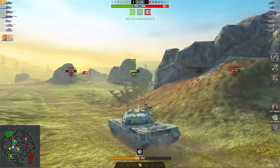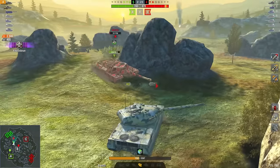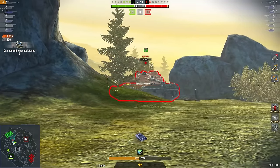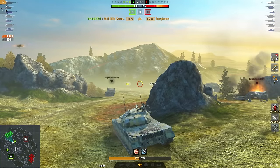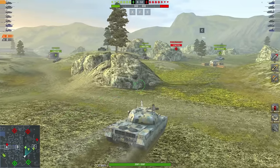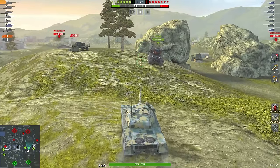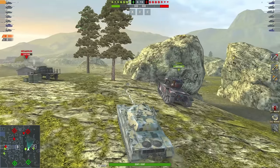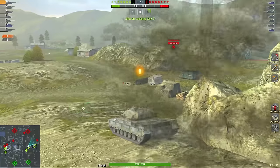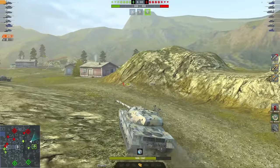With a 12-second reload and poor accuracy, it can happen that a medium tank simply drives past you and with 16 degrees per second turret traverse you won't be able to take a shot — some mediums can actually outrun this turret traverse. You can use the hull to compensate, but turning the hull makes accuracy even worse. That is a huge downside and it significantly reduces this vehicle's value.